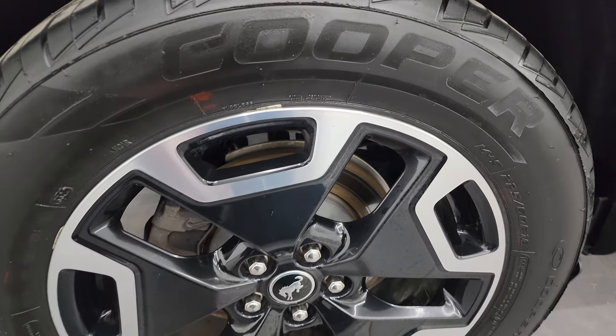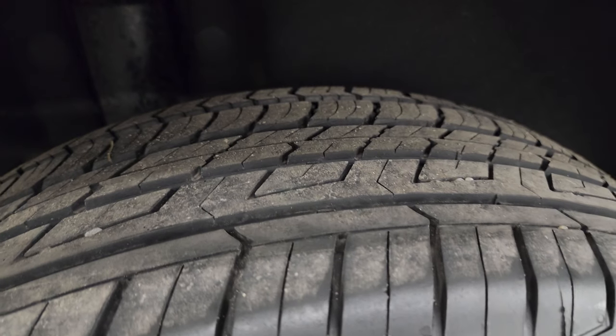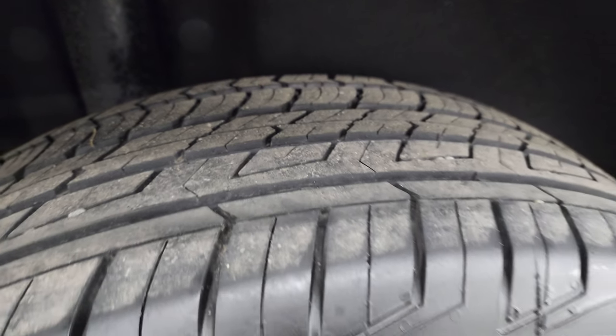The back wheel is absolutely perfect. The four-wheel disc brakes on this vehicle are great, and the back tires have just as much tread as the front tires.